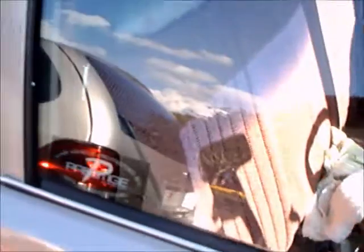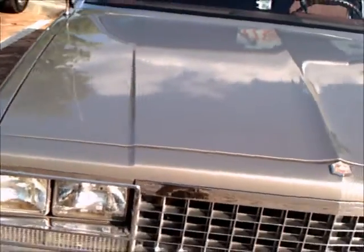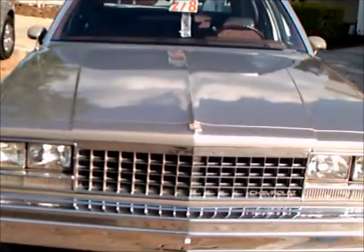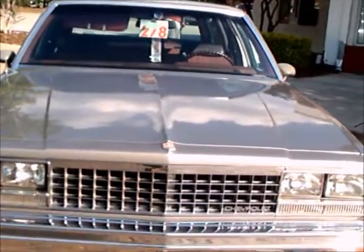I wish I could have gotten you more of a view of this, but this at least gets the overall look of the car.